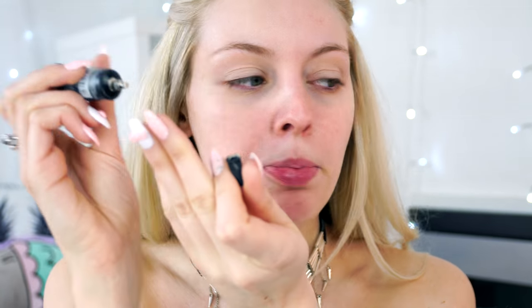This concealer is quite sticky but I love the coverage — just a tiny dot covers my entire eyelid. I do prefer a brush applicator; I've never had this pump-style applicator on a concealer before, which is quite different. Look how it's covered my veins. This concealer is five pounds.